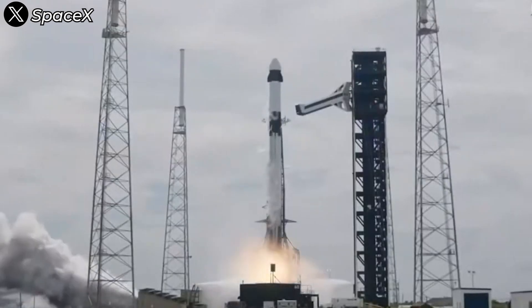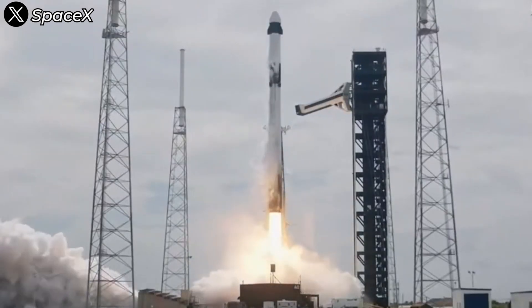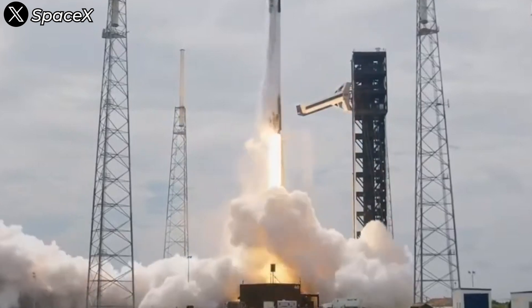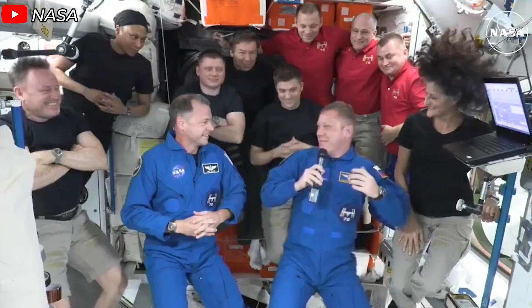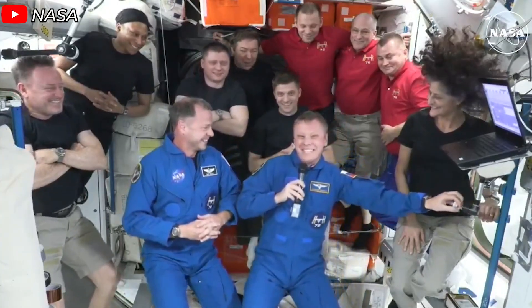Finally, SpaceX's rescue mission for NASA astronauts has successfully launched. Crew-9 is no ordinary mission — this is the moment where SpaceX steps in to complete what Boeing couldn't, bringing the crew of Starliner CFT-1 back to Earth.